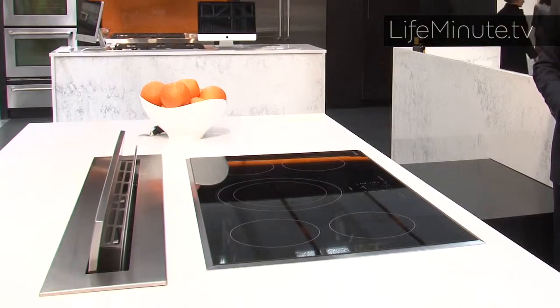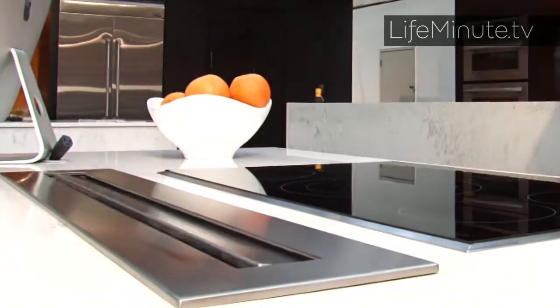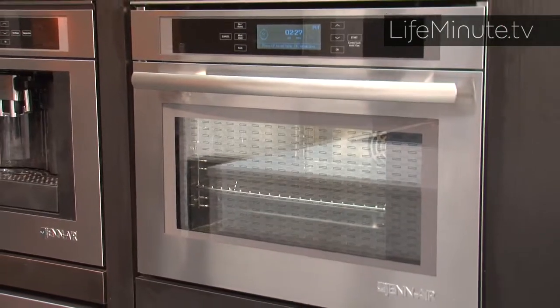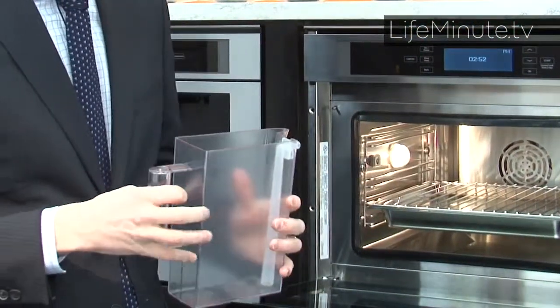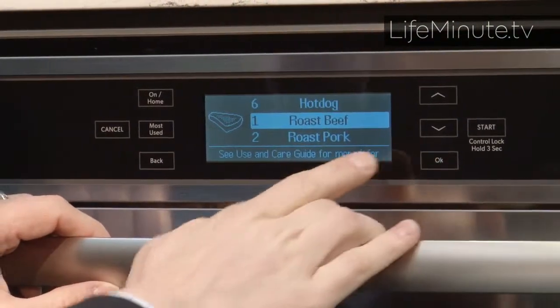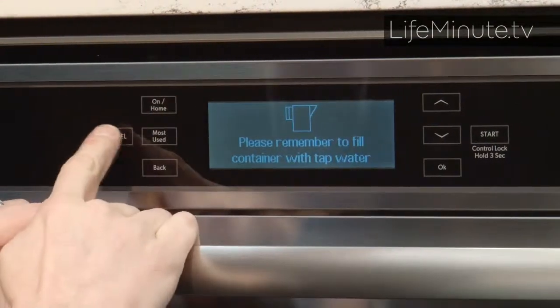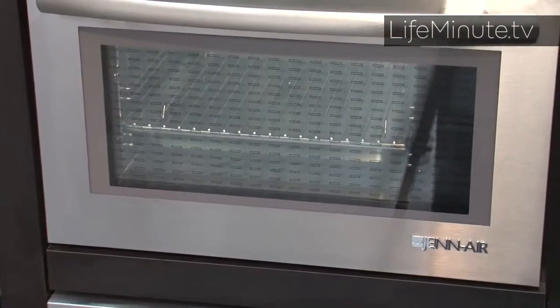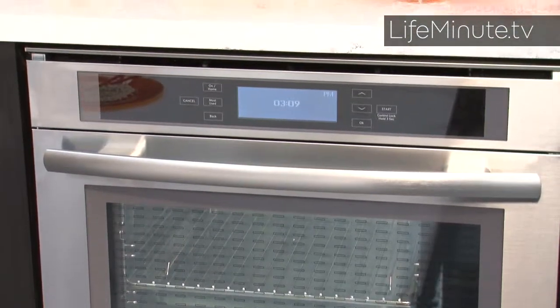And then with the press of a button, when you're not using it, it just elegantly disappears into the countertop. And this is the latest in steam ovens. It's self-contained, so it doesn't need a water line running to it. Cook fish and vegetables beautifully. But it's also a traditional convection oven, so you can do roasts in there as well. So it's like a supplemental oven to your main one. But it also has functions like bread proofing and even a function for making your own yogurt at home.